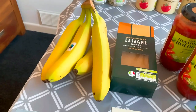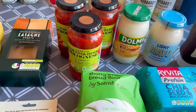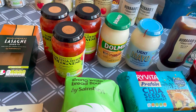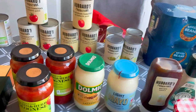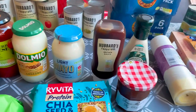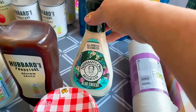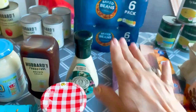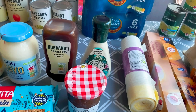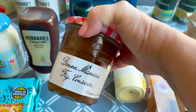Some bananas, wholewheat lasagna sheets, bolognese sauce — the garlic tomato and herb one — some Dolmio white sauce, light mayo, brown sauce, and some Paul Newman blue cheese sauce, which is fantastic — absolutely lovely as part of your Greek salad with feta cheese. I've also got some fig preserve.